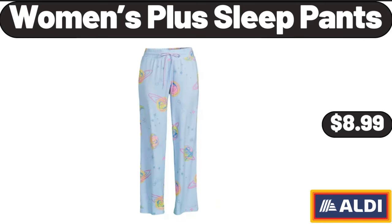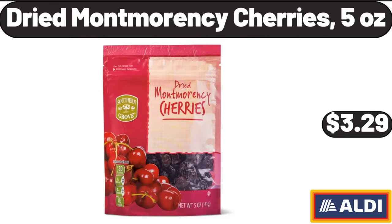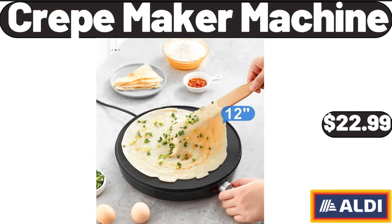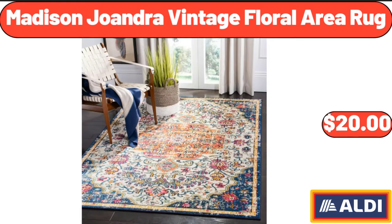Women's plus sleep pants: $8.99. Mattress topper queen size, extra thick pillow top mattress pad: $54.95. Dried Montmorency cherries, 5 ounces: $3.29. Crepe maker machine: $22.99. Baker's Corner evaporated milk: $1.19.